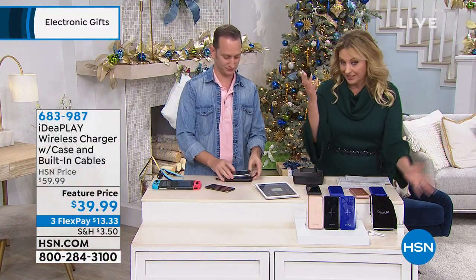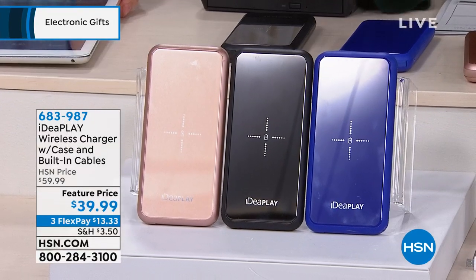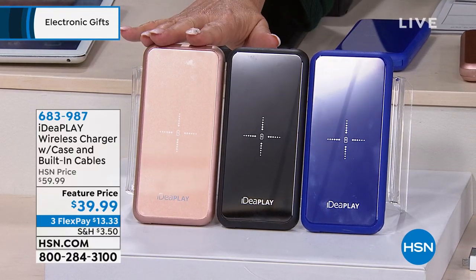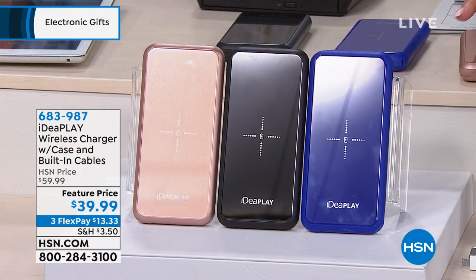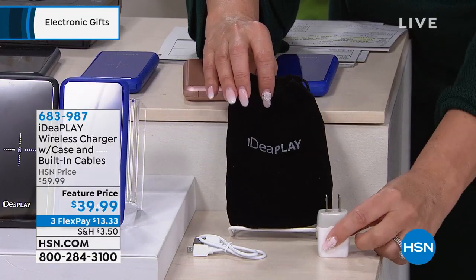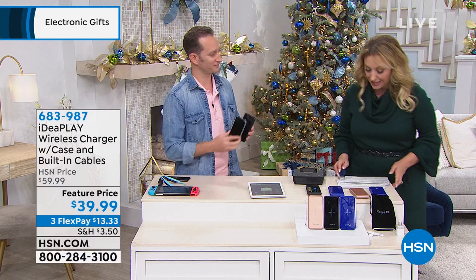At $13.33, this is a great stocking stuffer and a great gift. As I predicted, rose gold is the most popular. We only have a few hundred, so this presentation won't be very long. We also have black and blue. You get the velvet pouch, the wall brick to charge in the wall, and the cable. Thank you Justin — it's very limited, my friends.